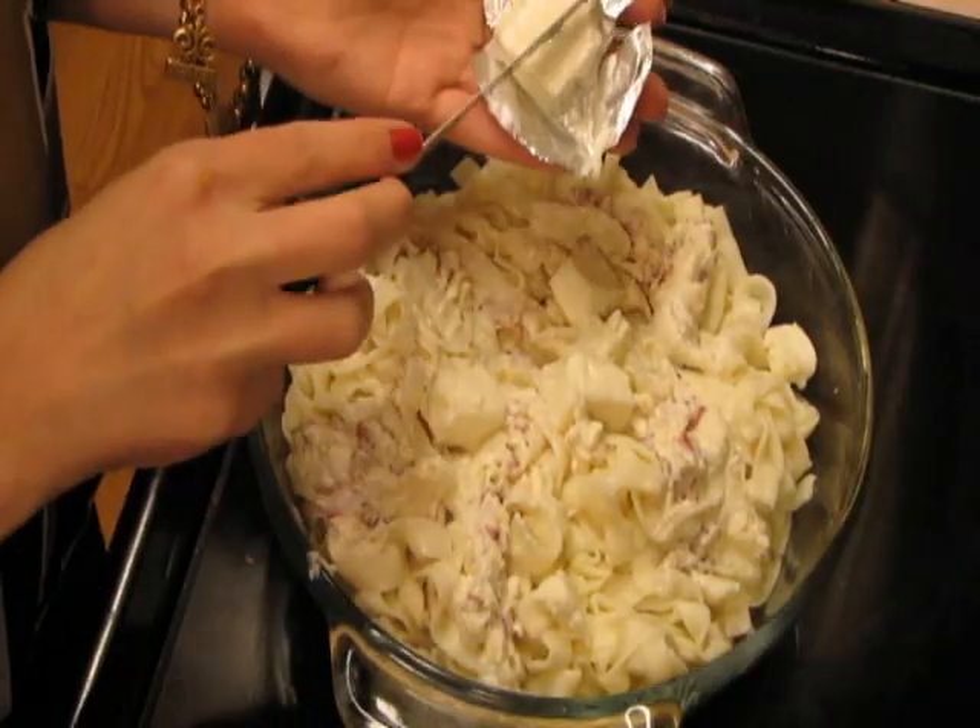Next, add one Laughing Cow light original Swiss cheese wedge per serving. Evenly distribute the pieces of cheese.